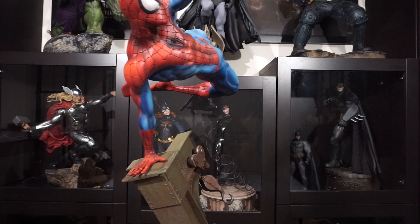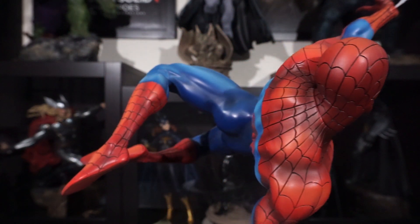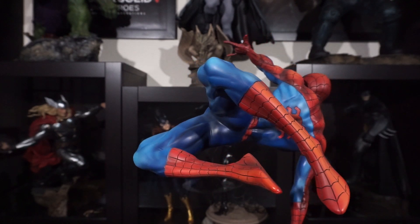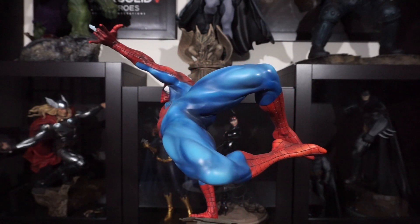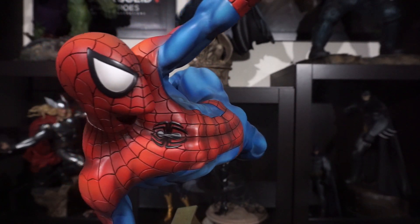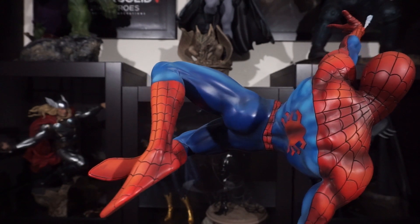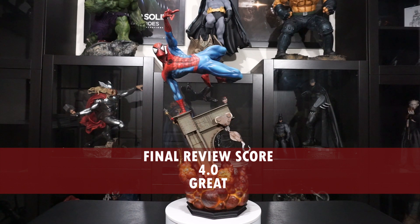At $469, I think Spidey is fairly priced, and Sideshow is giving us a lot of statue here. So is the Amazing Spider-Man truly amazing? I think this statue has the potential to be one of my favorites right alongside the Batman Premium Format. Spider-Man is already the favorite Marvel statue in my collection because of the classic look and dynamic pose. But like Batman, am I going to stop short of calling him the best statue in my collection? That's probably true. So while there are some imperfections in the paint and the collectability of the statue is low, that shouldn't stop you from adding the Amazing Spider-Man to your collection. The statue just falls a bit short but is still great with a final review score of 4 out of 5.